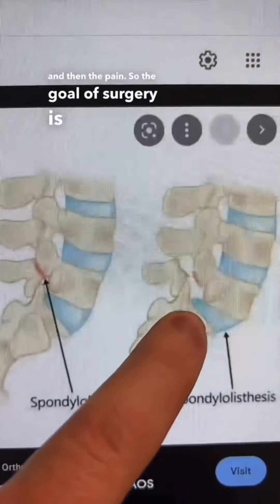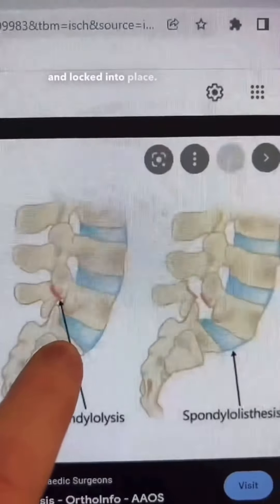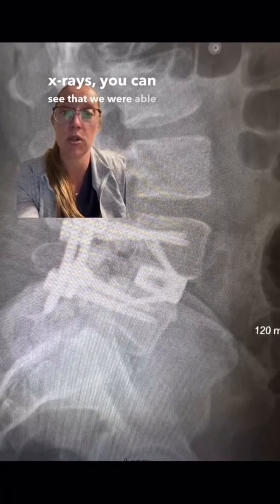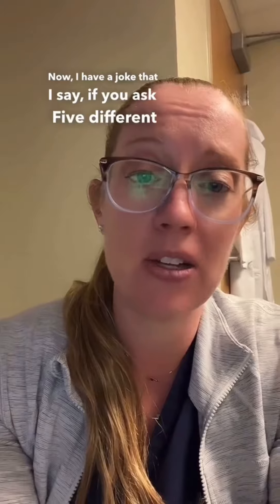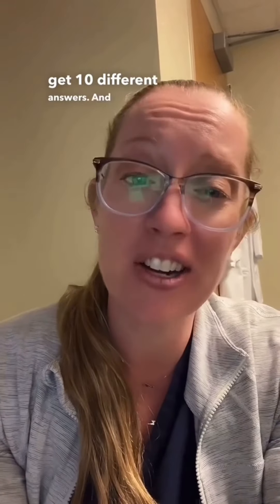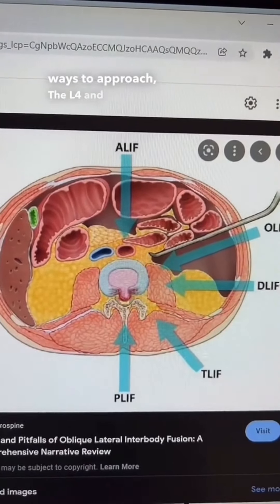The goal of surgery is really to remove this disc, get everything realigned back into position, and lock it into place. In this patient's post-operative x-rays, you can see that we were able to realign his spine and pull L4 back onto L5. Now, I have a joke that if you ask five different spine surgeons how they would approach a case, you would get ten different answers. You can approach this case in many different fashions — there are many ways to approach L4 and L5.